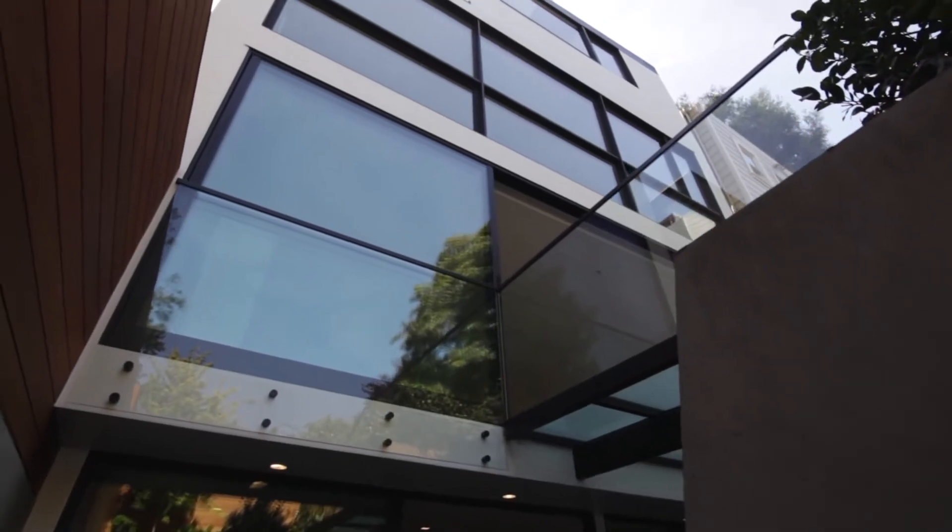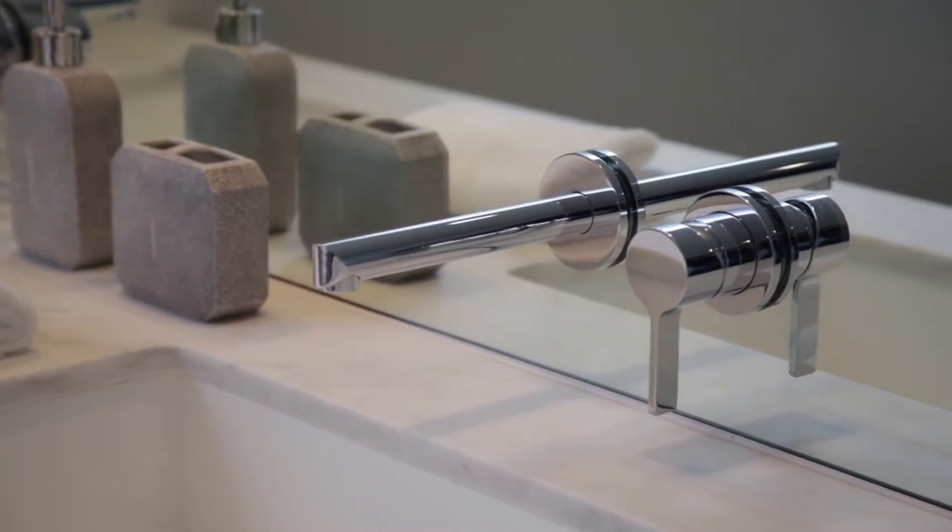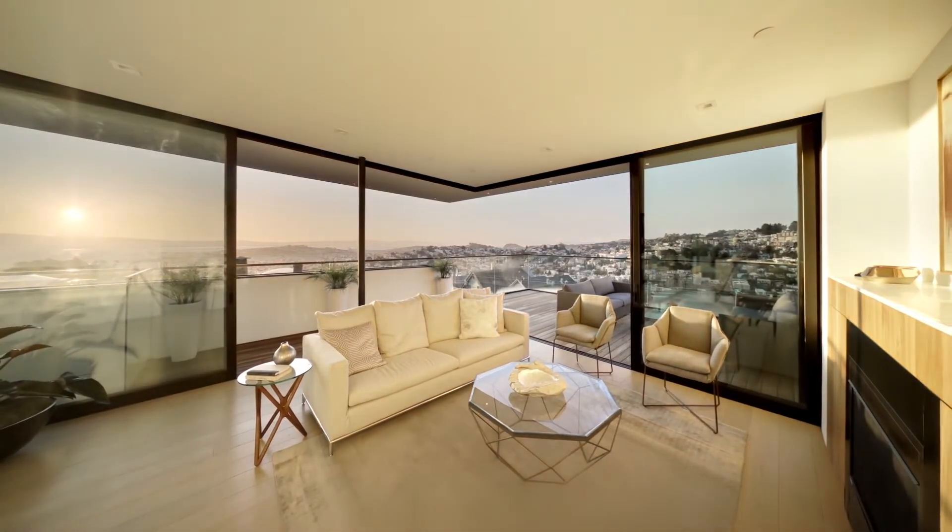Completed in 2017, both of these exceptional homes feature luxurious materials that include quarter-sawn European white oak floors, Lexington gray basalt tiles, Graf & Frank fixtures, and incredible natural light that pours through the floor-to-ceiling windows and multiple skylights.